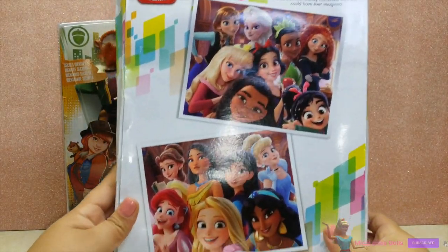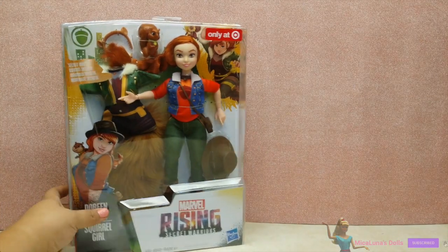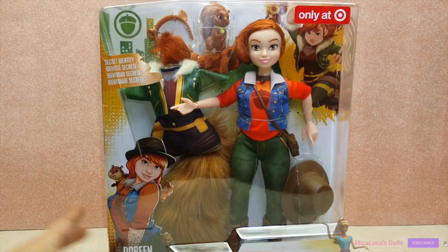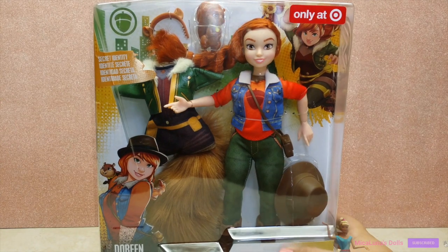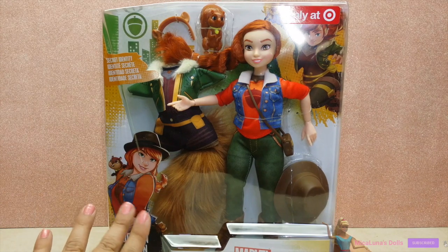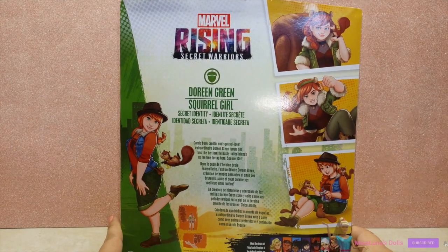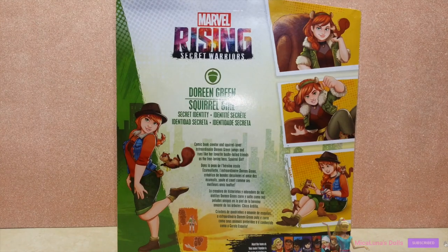In the back of the box you have every other character you could also get in this set. I also got this My War Rising Secret Warriors at my local Target for $9. I'm not too familiar with this character, but it says it's Doreen Green Skrull Girl. I was so excited because she is a curvy doll, she's articulated, and she has some awesome accessories. In the back of the box you have more information about this character, and at the bottom there are additional characters that also come in sets which I have not seen.